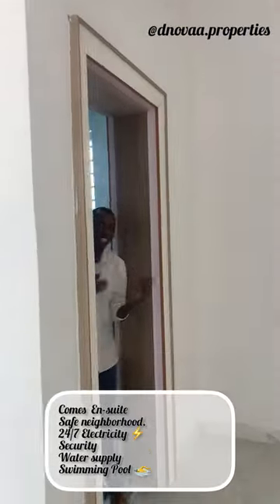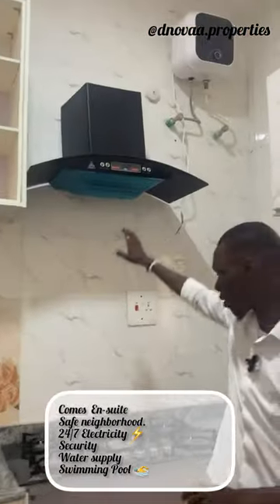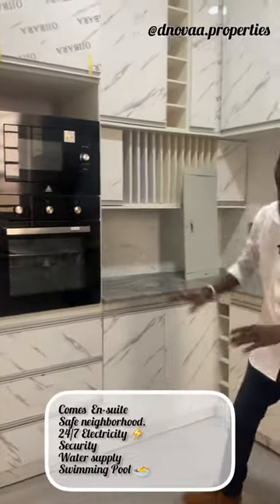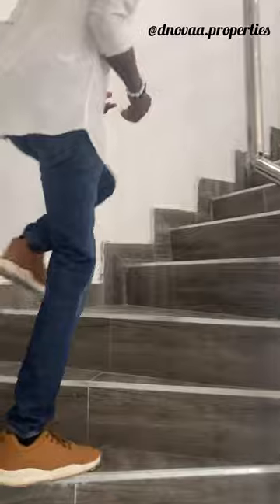Let me welcome you to the kitchen. This particular kitchen comes en-suite — we have the dishwasher here, the heat extractor, the burner, and over here we have the microwave and everything else. This is the beauty that you cannot miss.